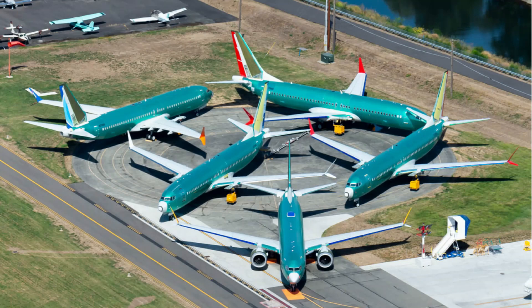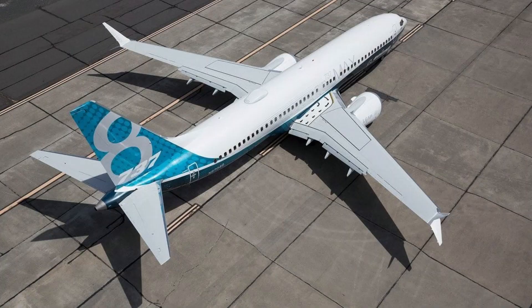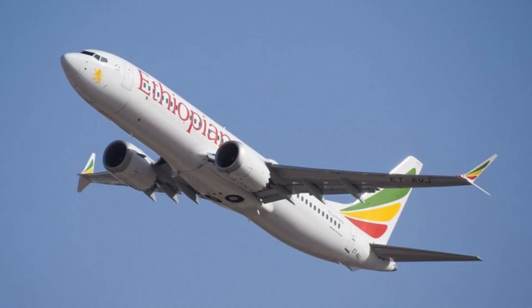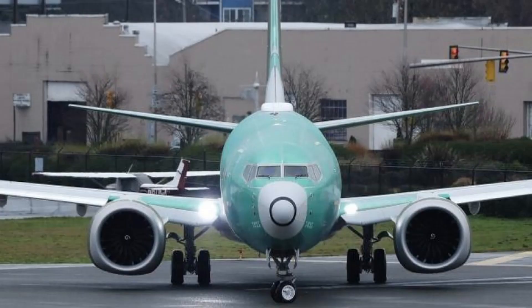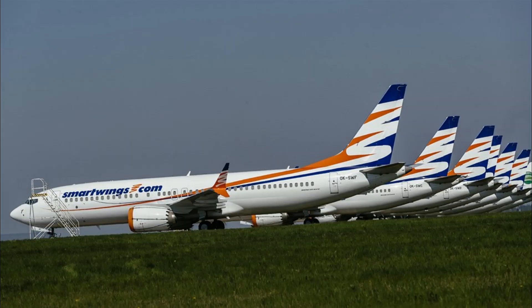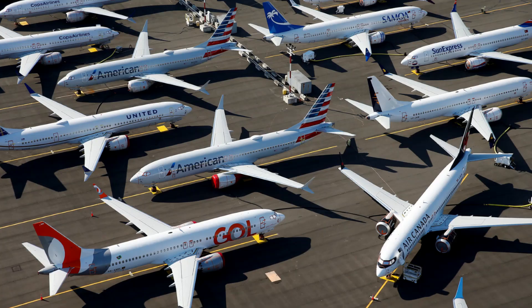FOD was found in two-thirds of the aircraft, indicating that the problem is quite widespread. The inspection process for the fuel tanks will take up to three days per aircraft, because the fuel tanks need to be drained and fuel vapors must evacuate before the tanks can be cleaned. This will be part of the main inspection process to get the aircraft flying again.